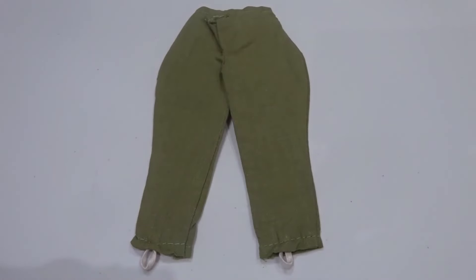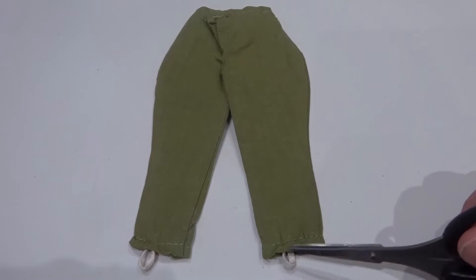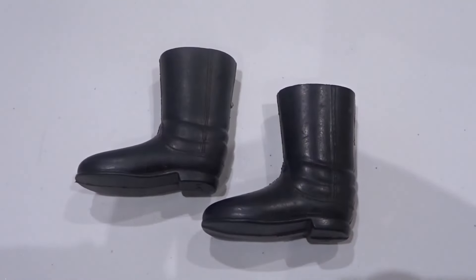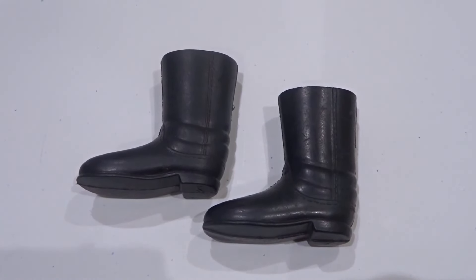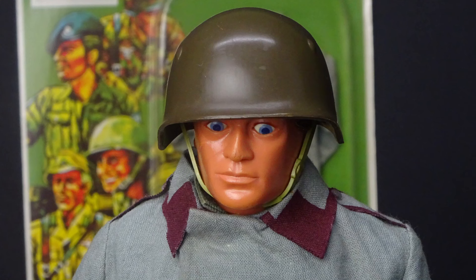Trousers were the riding breech type with elasticated ankle loops. The jackboots included were also used in previous German and Russian outfits. Special thanks to Ian Moore at Eagle Eye Action Station.